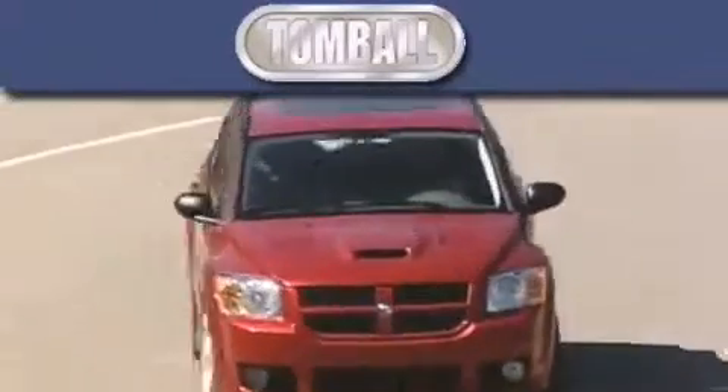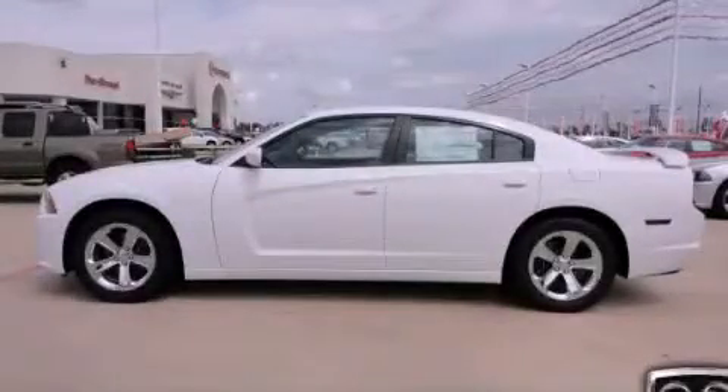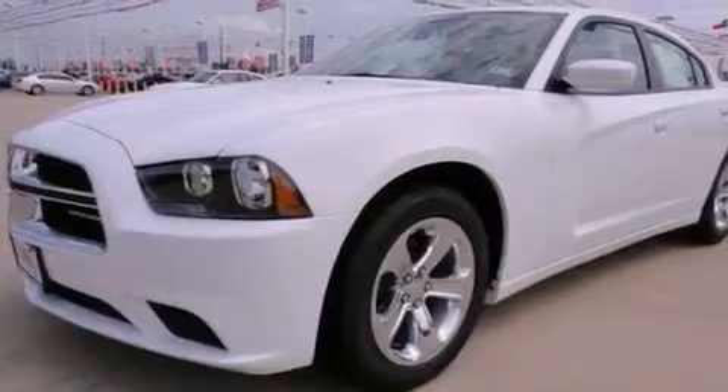Another fine vehicle offered by Tombaugh Dodge. This is a brand new 2012 Dodge Charger. It has a 3.6-liter six-cylinder engine and an automatic transmission.